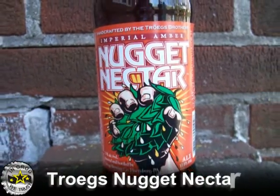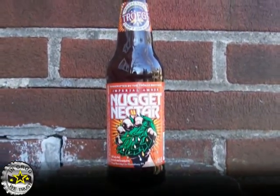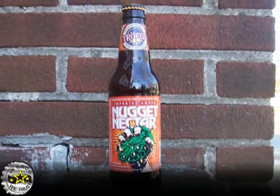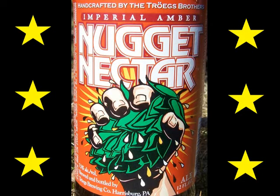If you like Troegs Hop Back, then Nugget Nectar is a must try. IPA lovers will get into it too. If you've enjoyed some wet hopped ales or harvest style brews with highly floral hoppy aromas, give Nugget Nectar a go.